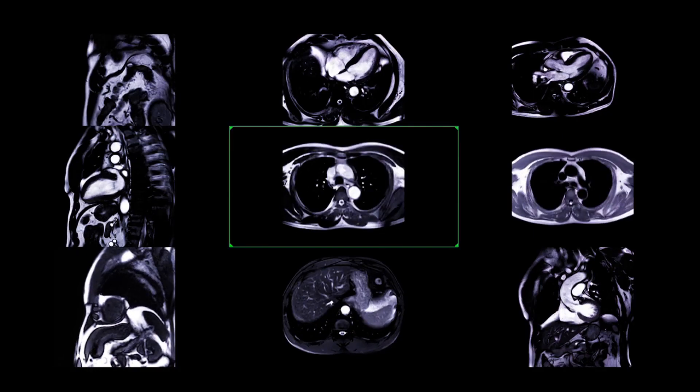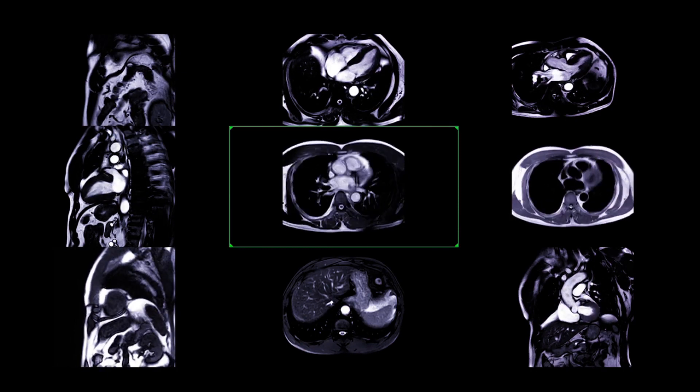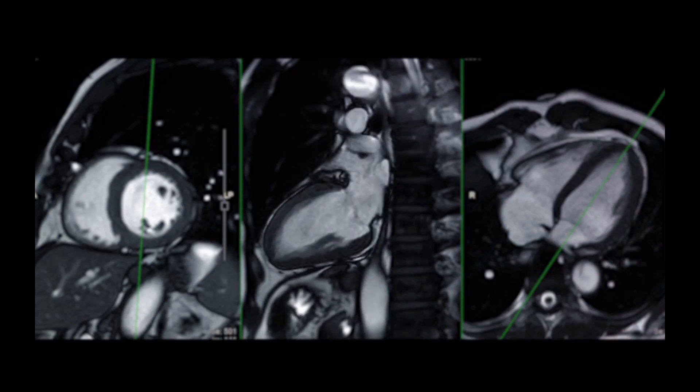When it comes to diagnosis, CMR shines as the best non-invasive tool at our disposal. Endomyocardial biopsy, a more invasive procedure, is reserved for severe cases where heart failure and arrhythmias are apparent.